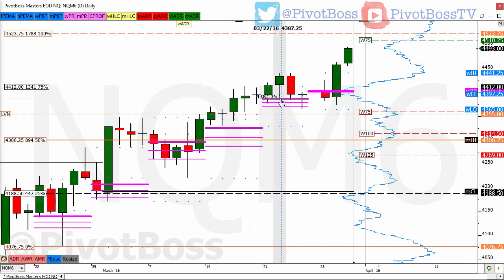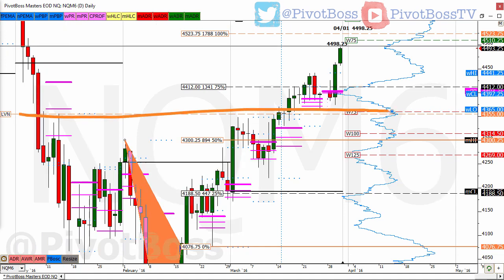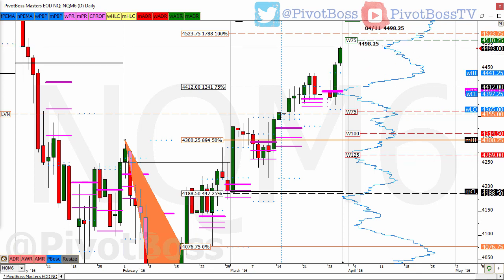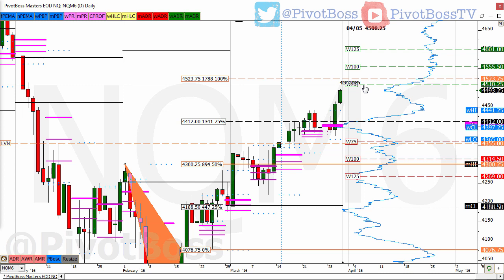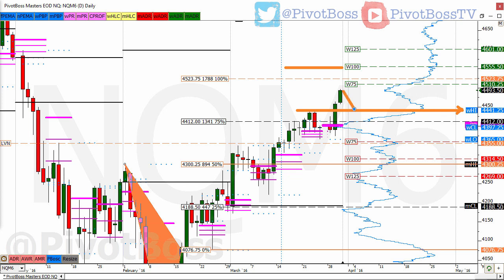Looking at the NQ on the daily time frame — we talked about the significance of 4355, a big-time level. You can see that LVN coming into play, with price going offered through it and being defended at it several times, then being bid back above it and defended on pullbacks. Holding above that area opened up the potential to squeeze into 4510, which was the expectation. We've seen a move almost into that area, reaching a high of around 4497.5. Look for further price discovery into 4510 and 4523. We have 4555.5 as the full range target by end of week, so long as price can hold above 4441.